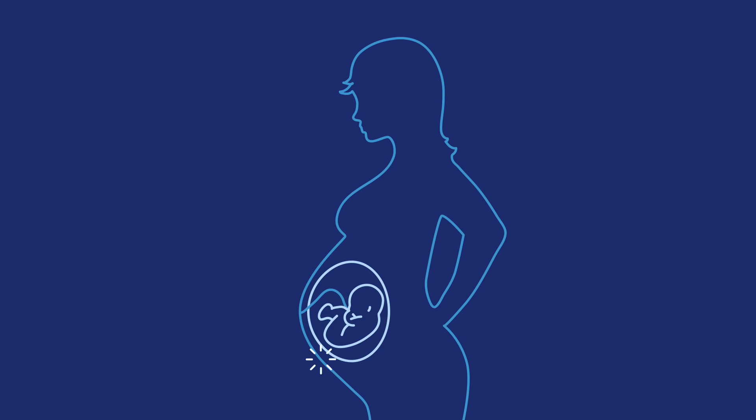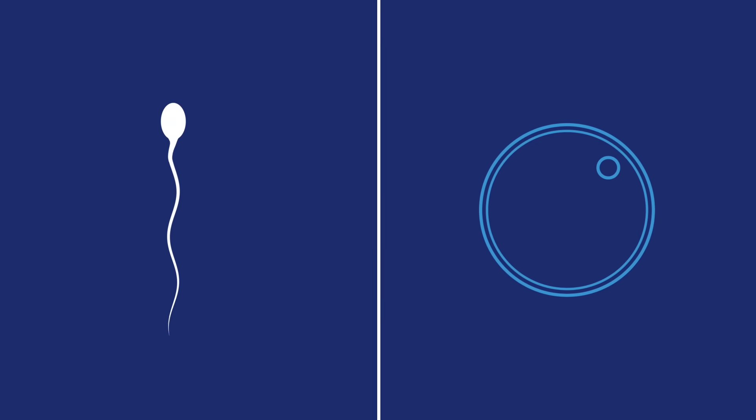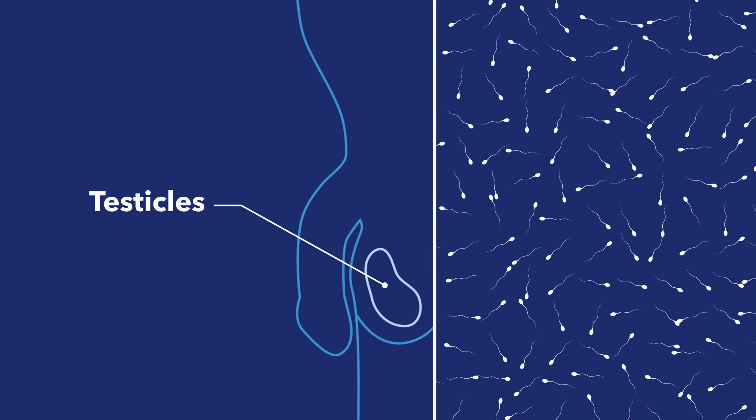Pregnancy is a pretty amazing process. It all starts with sperm and an egg. Sperm are tiny microscopic cells that are made in testicles. Sperm cells mix with other fluids to make semen, which spurts out of your penis when you ejaculate.